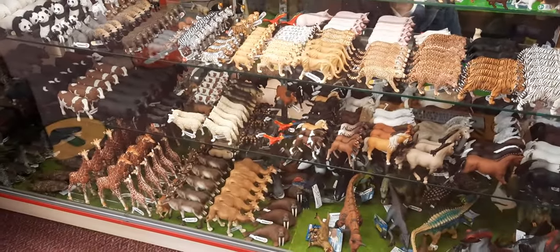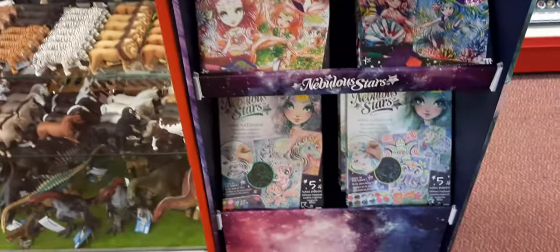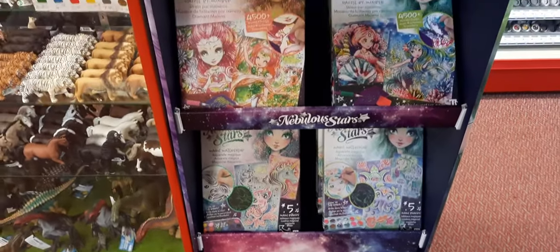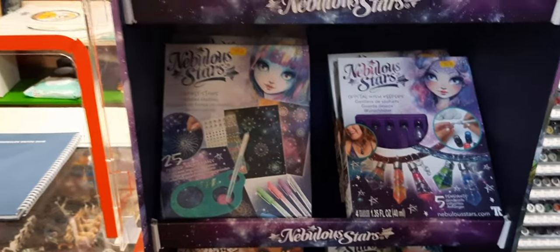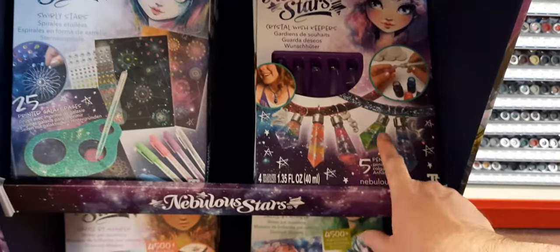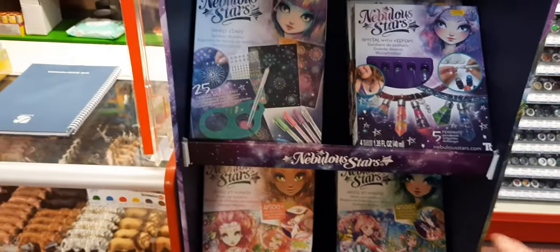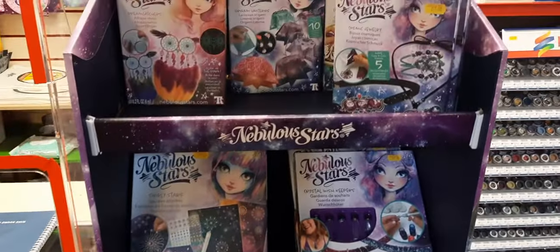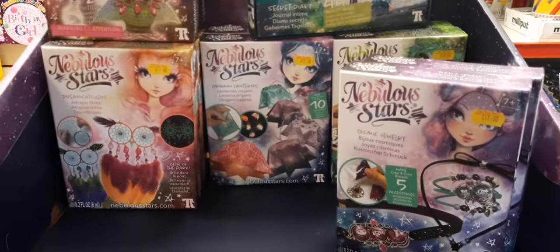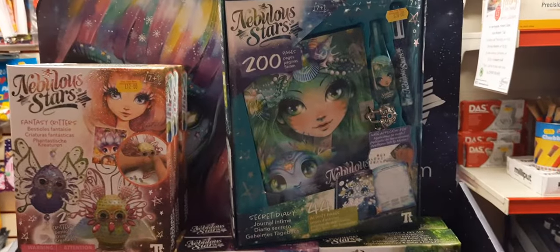The Schleich animal cabinet is very full so we've got plenty of stock there. Next to that we've got the Noobulus Stars stand - we did a video on this not long back going through the range. It's sold really well. We've only got a couple of the crystal wish keepers left, retailing at £15, for girls age 7 plus. The little starter ones start from around £10-11, and I've only got one of the secret diaries left.